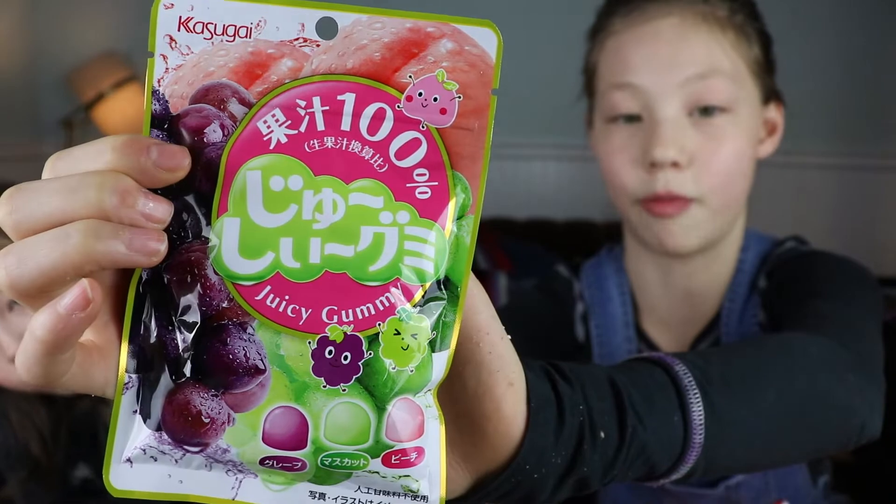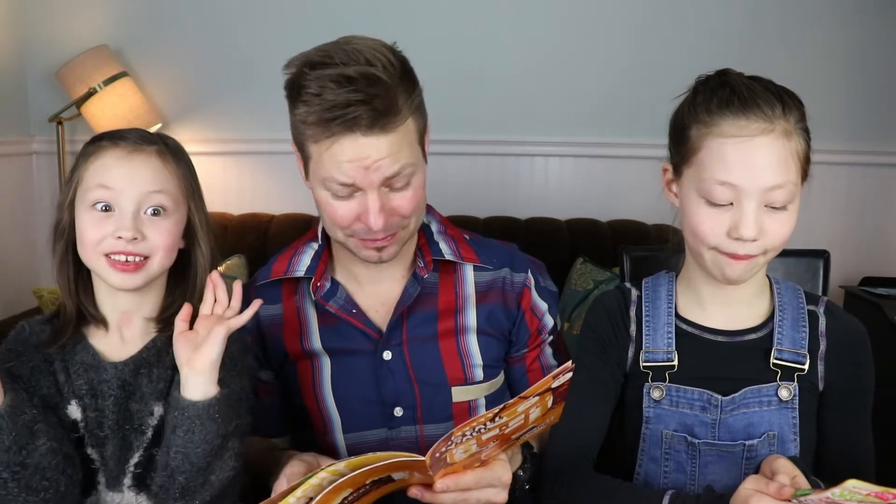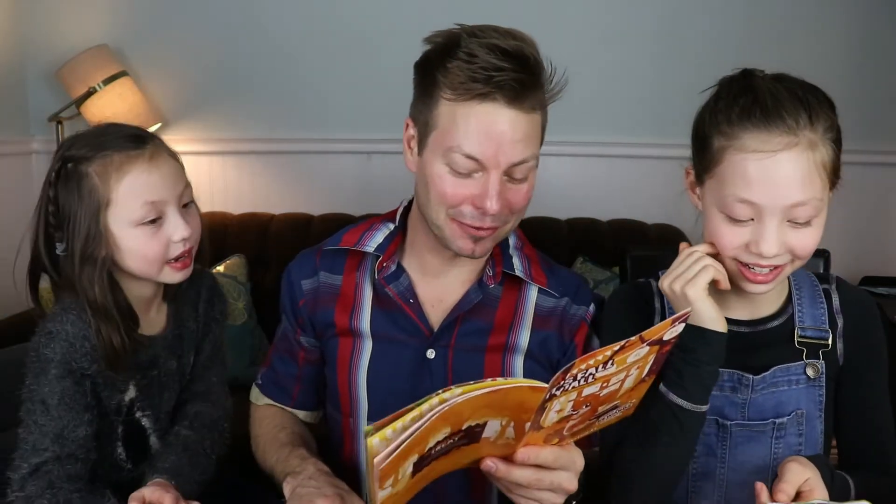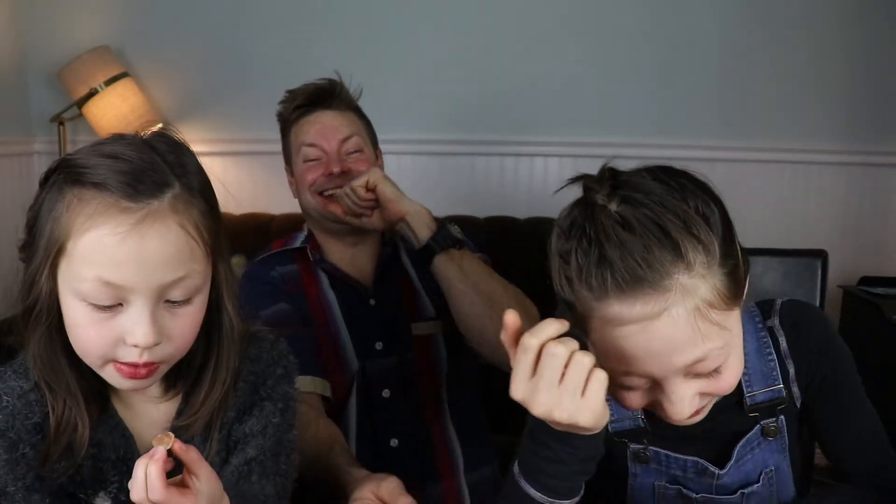Peach and grape flavored gummies — juicy gummies made from 100% fruit juice and come in three different flavors: purple grape, green grape, and peach. Mmm, so good!